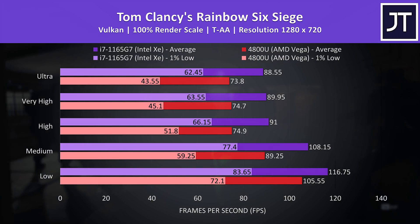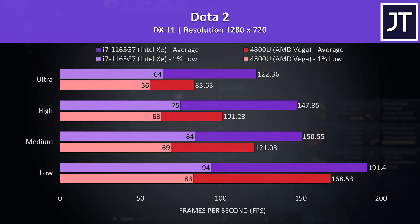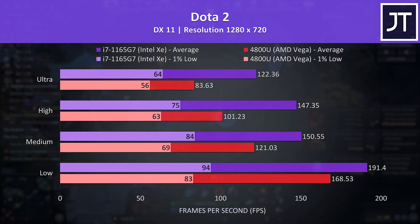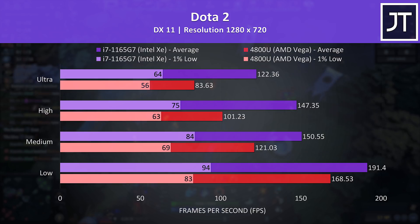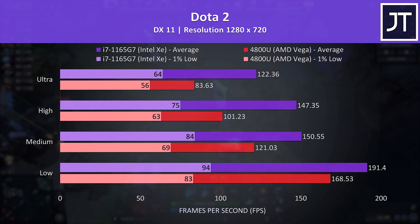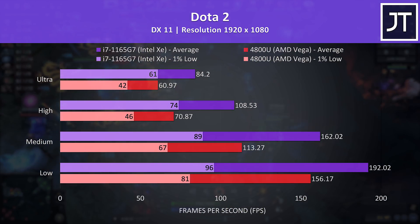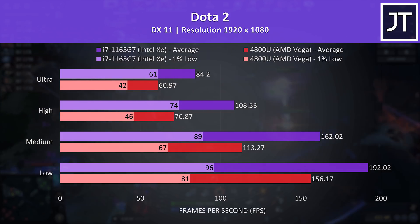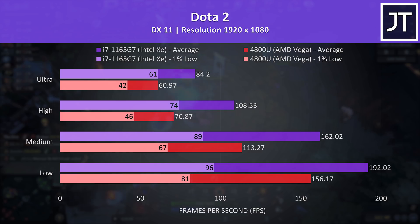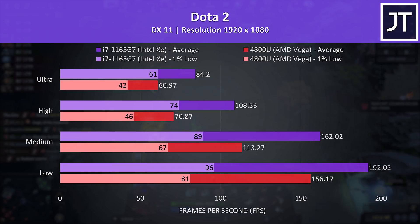At max settings the XE graphics were reaching 20% higher average FPS than the Vega graphics, but both are still reaching playable frame rates even with fair settings. Starting with Dota 2, which was tested in the middle lane with bots, this is another win for Intel, reaching 46% higher average FPS at max settings, though the gap in 1% low was smaller at 14%. As we're reaching such high frame rates, I've also tested it at 1080p. Despite Intel still winning, the Vega graphics are still delivering a 60 FPS average at ultra settings, but Intel XE was still 38% ahead.